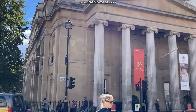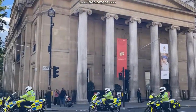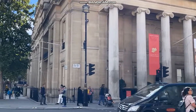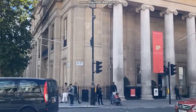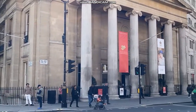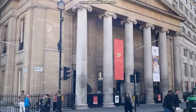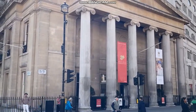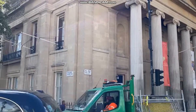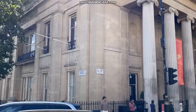That is Canada House, the Canadian High Commission. Notice I say high commission and not embassy — an embassy is only for countries outside of the Commonwealth. As the Queen was head of state of Canada, we have a high commission here. It used to be a gentleman's club and has been the Canadian High Commission since about 1923.